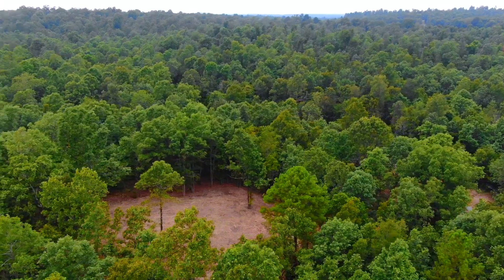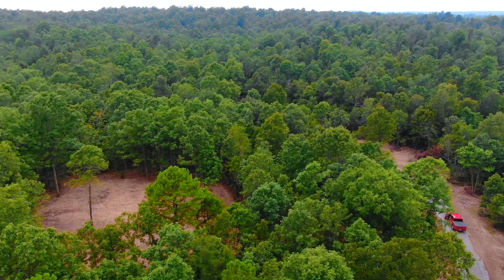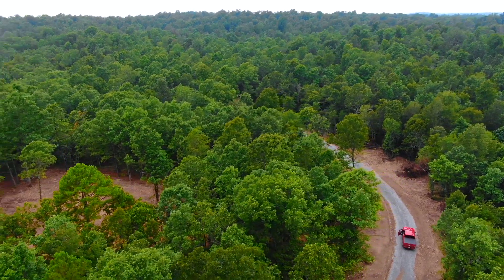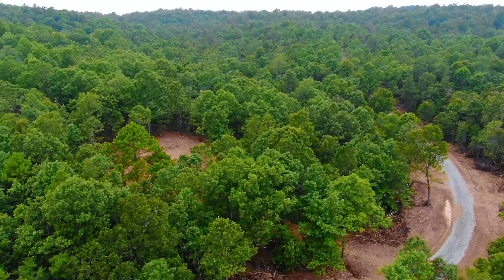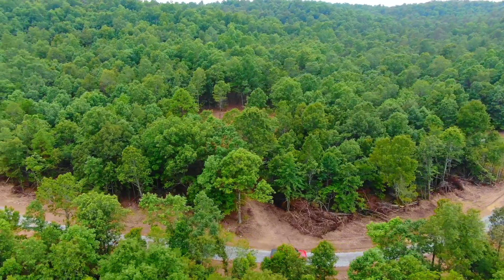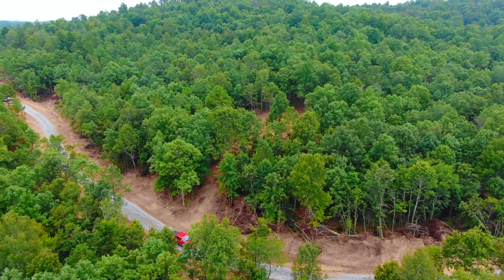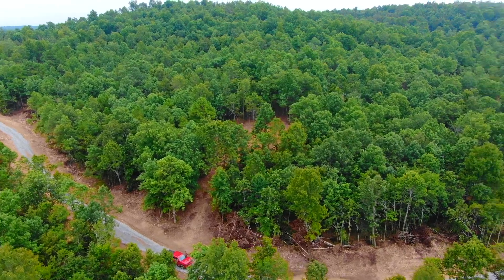Looking at the cleared site and the easement road on the north side of the property. We're looking westerly, and the property is on the left side of the road. Within about five miles of the White Ranch Conservation Area, which is several thousand acres of land generally available for hunting and recreation. The Spring River runs through the conservation area, and that's awesome for fishing and swimming and all that good stuff.